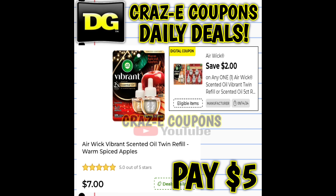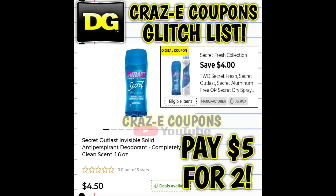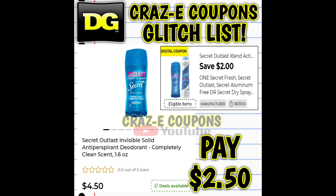Here we have a $2 coupon on Airwick Vibrance. These are priced at $7, so after the coupon you're going to pay $5. We also received new Secret coupons — a four-off-two deal. If you want to pick up the 1.6-ounce deodorants, those are priced at $4.50, so after the coupon you're paying $5 for two. We also have a two-off-one, so picking up one, after the coupon you're paying $2.50.